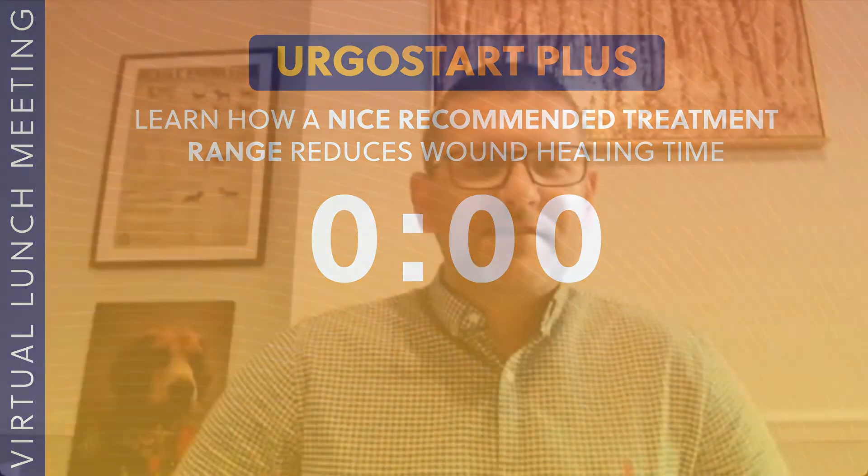Good afternoon everybody and welcome to today's virtual lunch meeting. The session today is 'Learn how a NICE recommended treatment range reduces wound healing time.' My name is Alec O'Dear, I'm the managing director for Wound Care People, and I'm joined today by Tori Brand who's the Ergo product specialist. Tori, how are you doing? Really good, thank you. It's absolutely pouring here — we were just discussing this — not too far away from each other, it's absolutely pouring here as well.